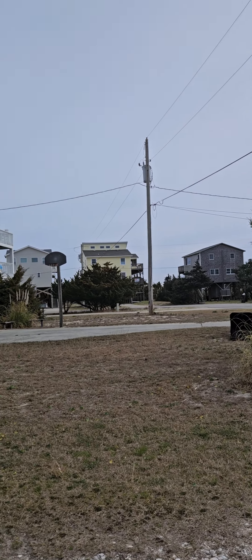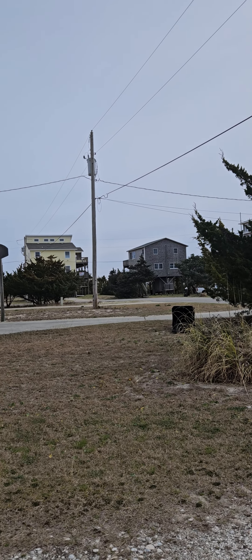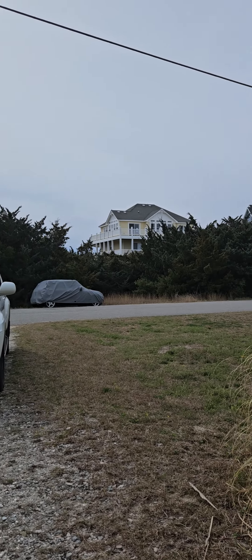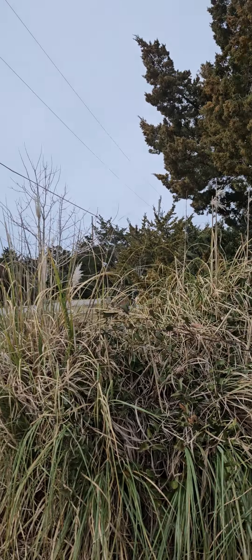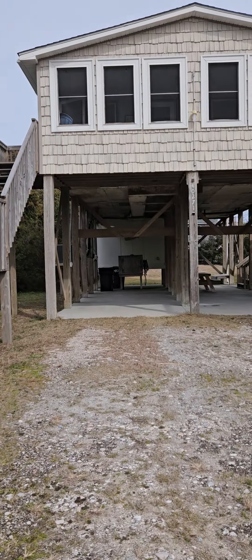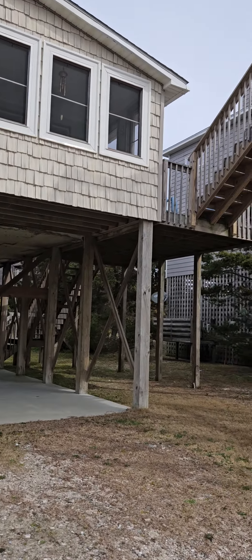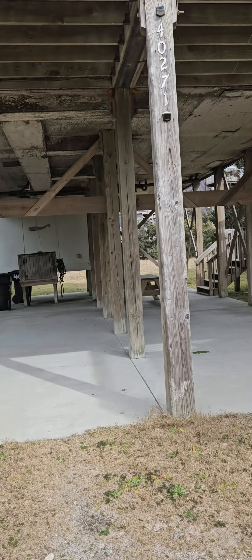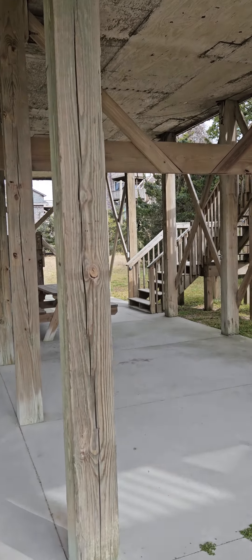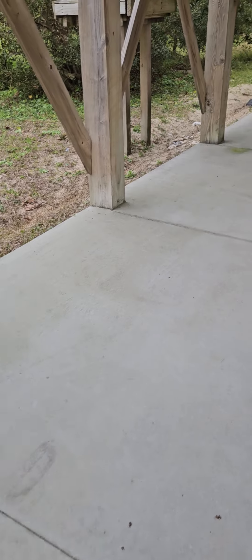It's just a few short steps to the beach walkover, which is just right there between those two houses. It's a good sized lot. You can pull under the house and park, but there isn't really a dry entry on the house. Nice concrete parking pad.